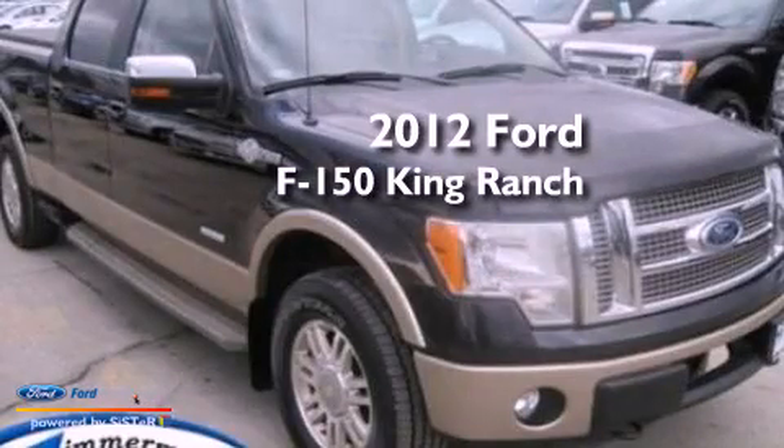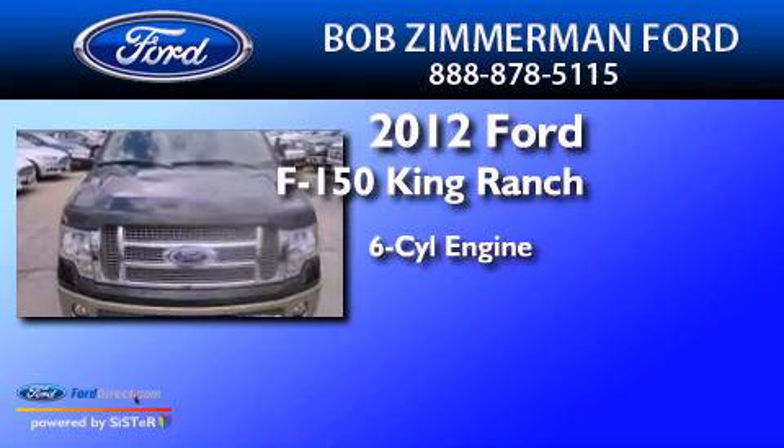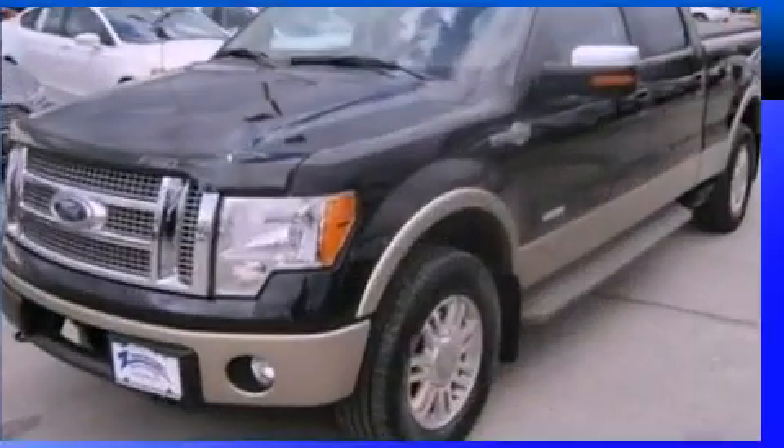This is a 2012 Ford F-150 King Ranch. It features a six-cylinder engine, an automatic transmission, and four-wheel drive.